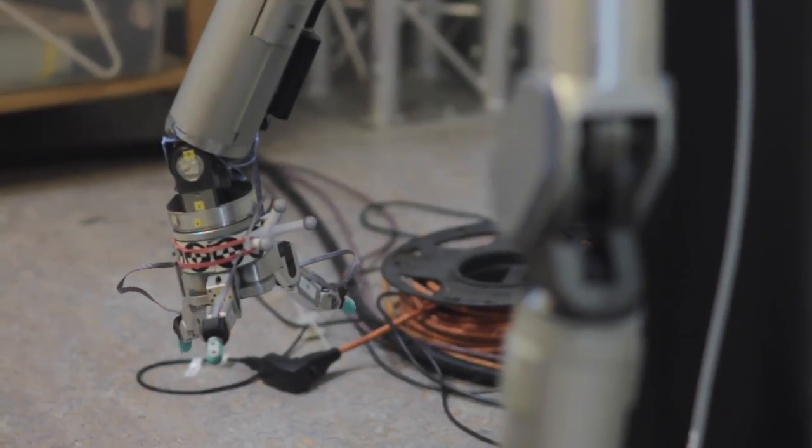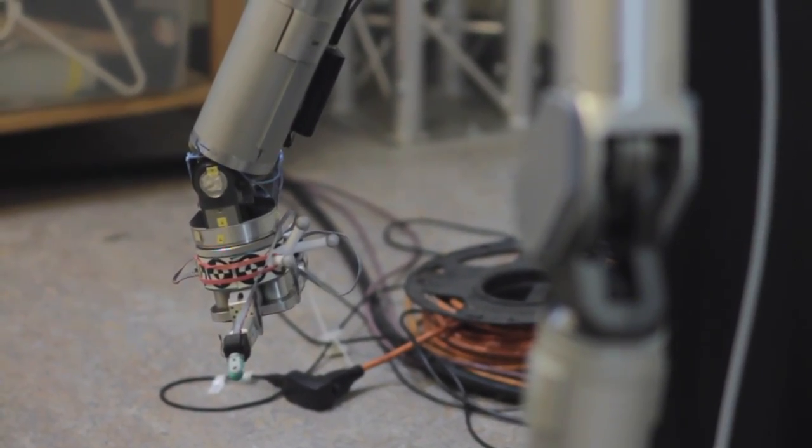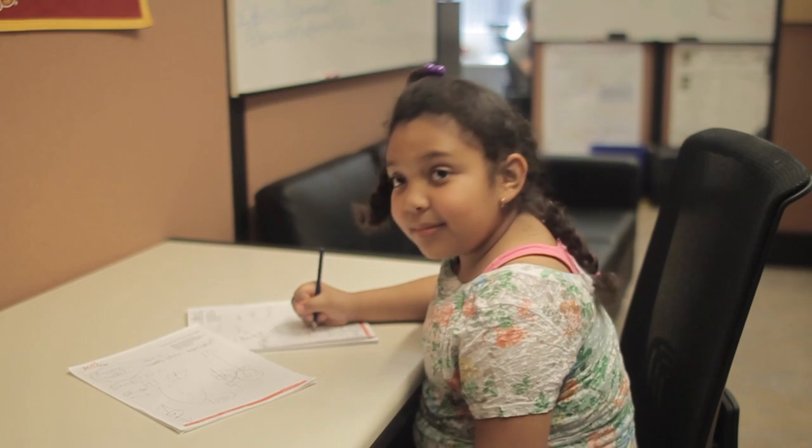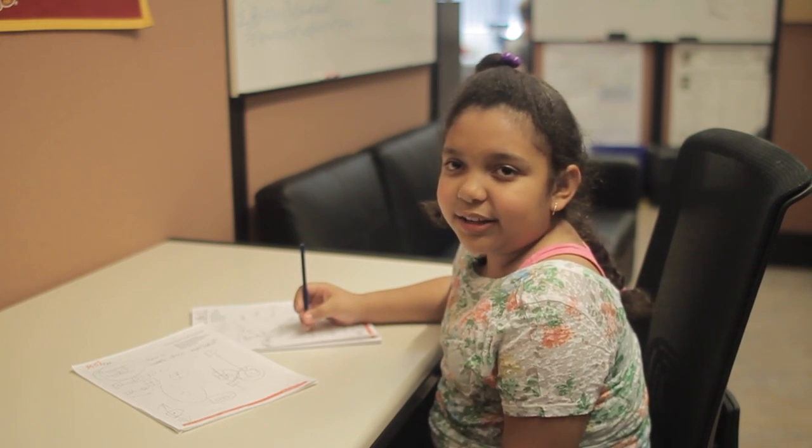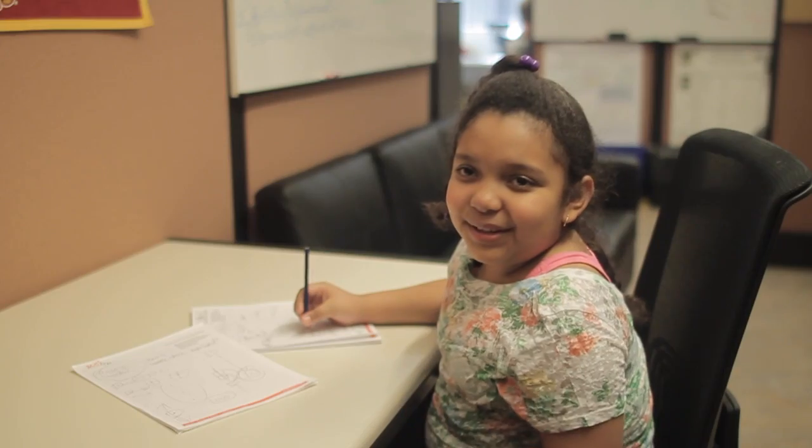We want to introduce you to some of the robots you can see at the annual robotics open house. The first thing to know is that engineers always use the word 'autonomous' when they talk about robots. Autonomous means that robots can work independently of human control because they are programmed to respond to their environment. A robot is an autonomous system that exists in the physical world, can sense its environment, and can act on it to achieve goals such as exploring, working, helping, learning, looking, building, and collaborating.